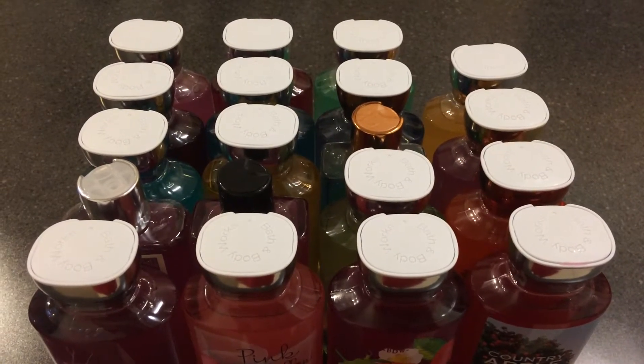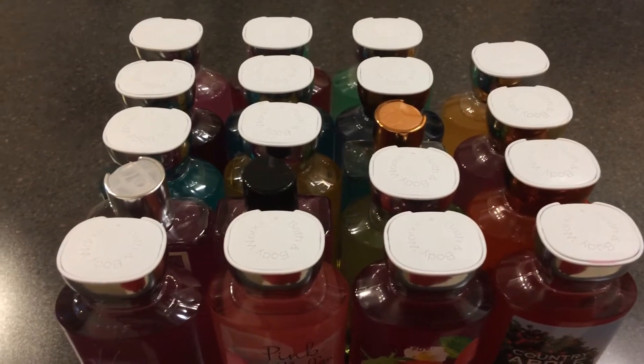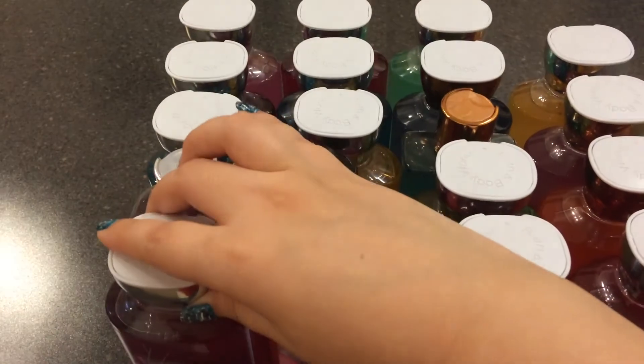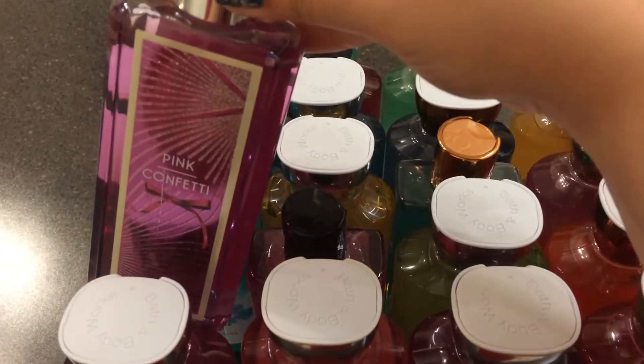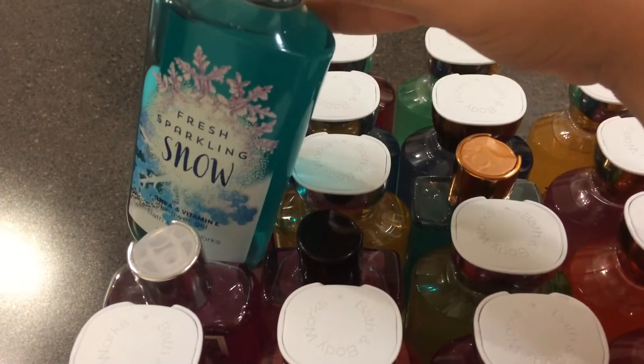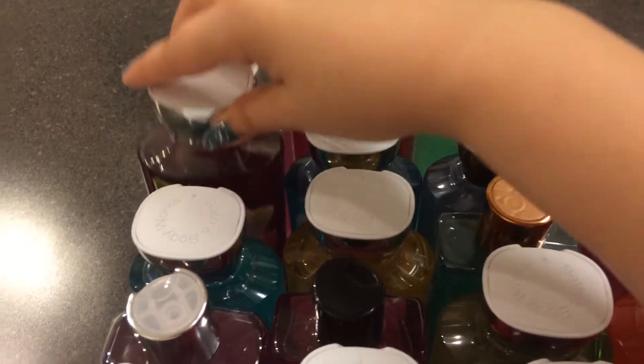Hey guys, so today I'm going to be showing you my Bath & Body Works shower gel collection. The first ones here are Be Enchanted, Pink Confetti, Fresh Sparkling Snow, and Winterberry Wonder.